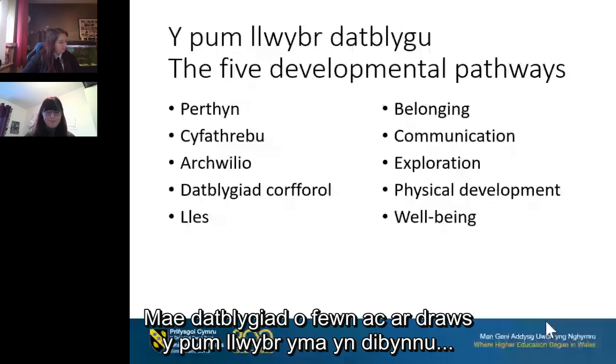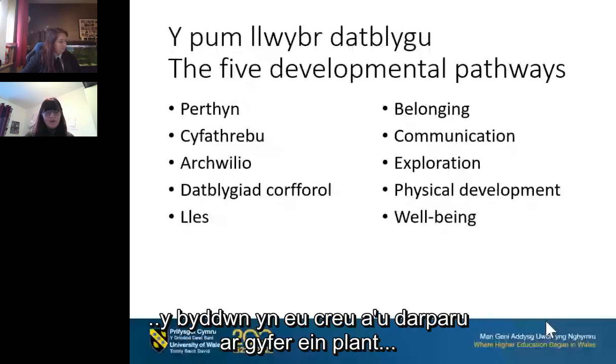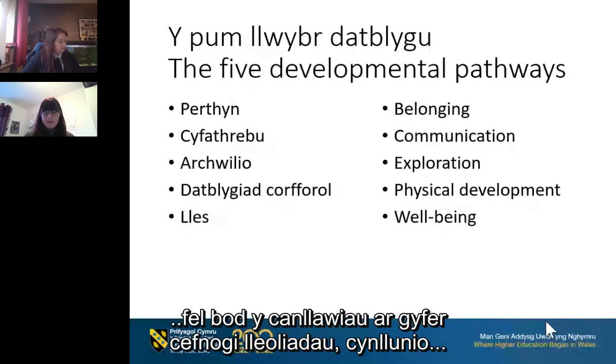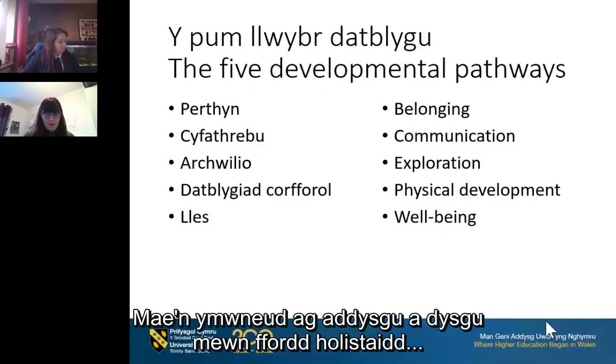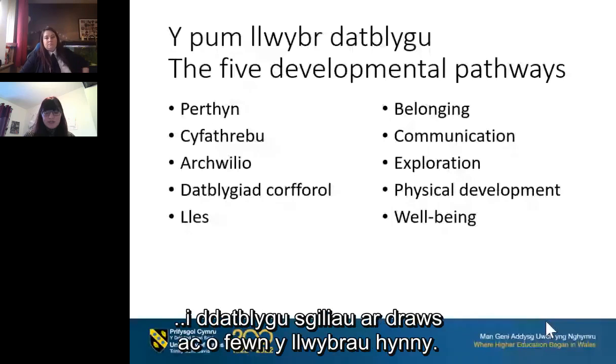Development within and across these five pathways is dependent on the quality of our interactions and the learning experiences and environments that we create and provide for our children. This links to the enabling pathways document — guidance for supporting settings in planning, designing and implementing an appropriate curriculum for learners in that period of learning leading up to progression step one. It's about taking a holistic approach to teaching and learning and ensuring that children have opportunities to develop skills across and within those pathways.